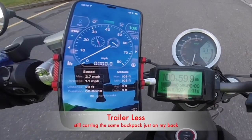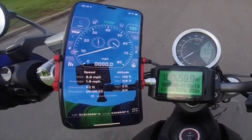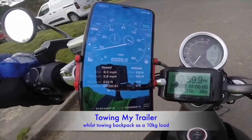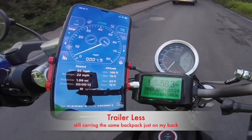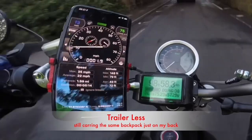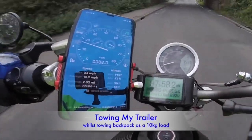I've got two recordings here — one is whilst riding without a trailer and the other is whilst riding with a trailer — so that you can see the energy usage. I've taken my backpack off and put it actually in the trailer as ballast weight.